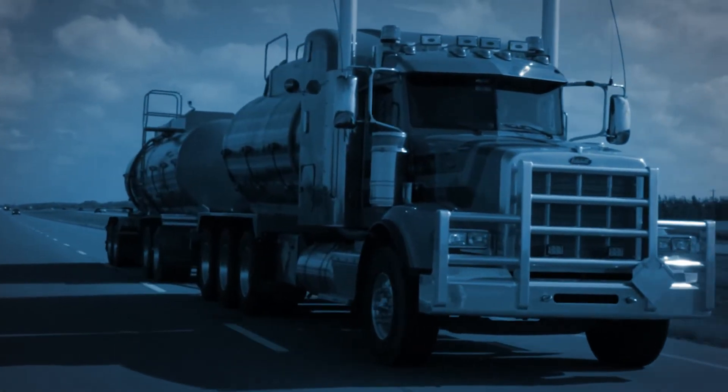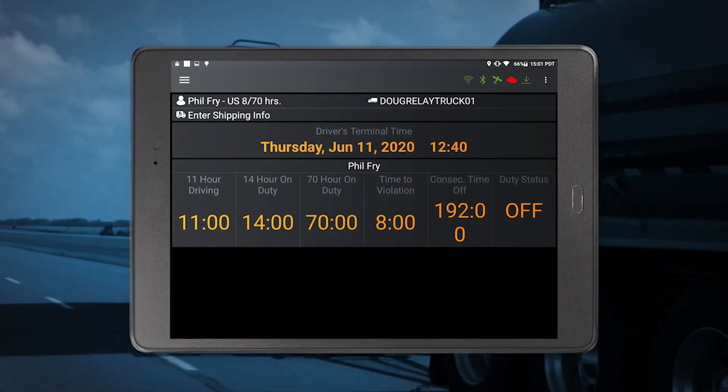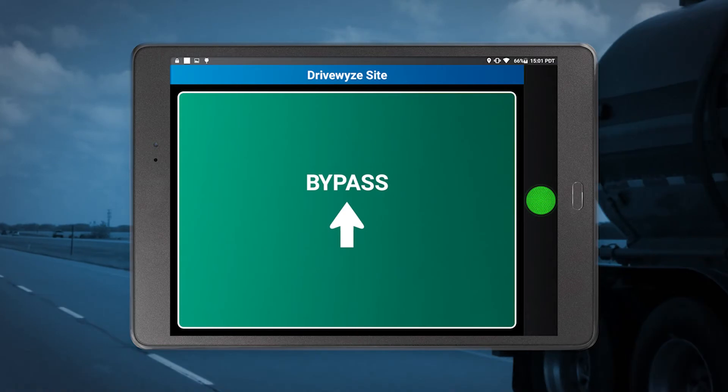When using DriveWise, you should mount your device in the cab, where you will be able to clearly see the DriveWise driving instructions. We also recommend that you connect your device to a power source.